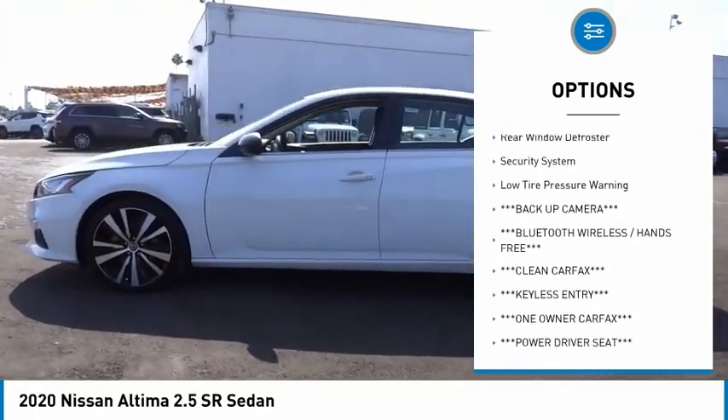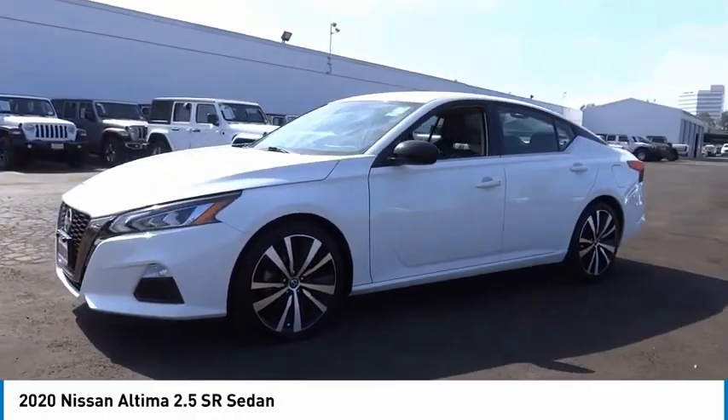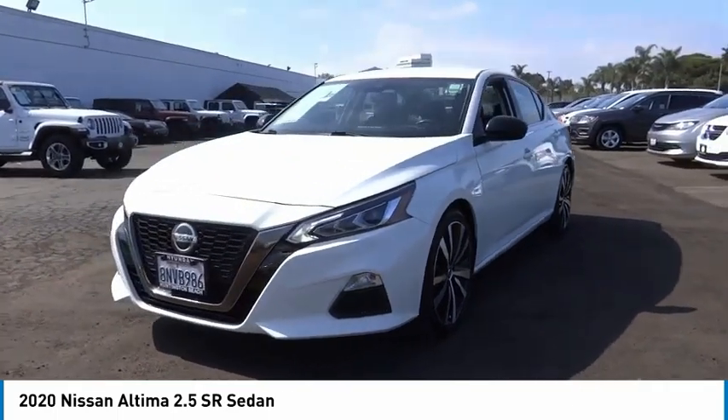Traction control, remote keyless entry, four-wheel disc brakes, speed control, rear window defroster, security system, low tire pressure warning.